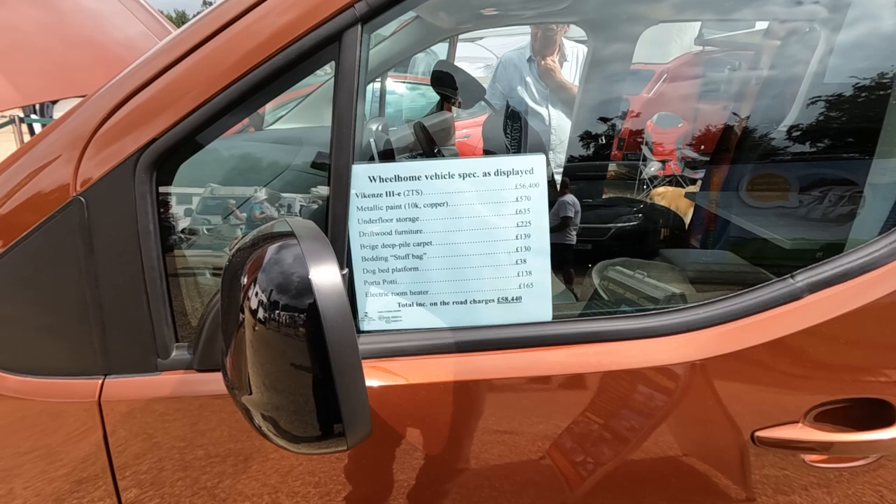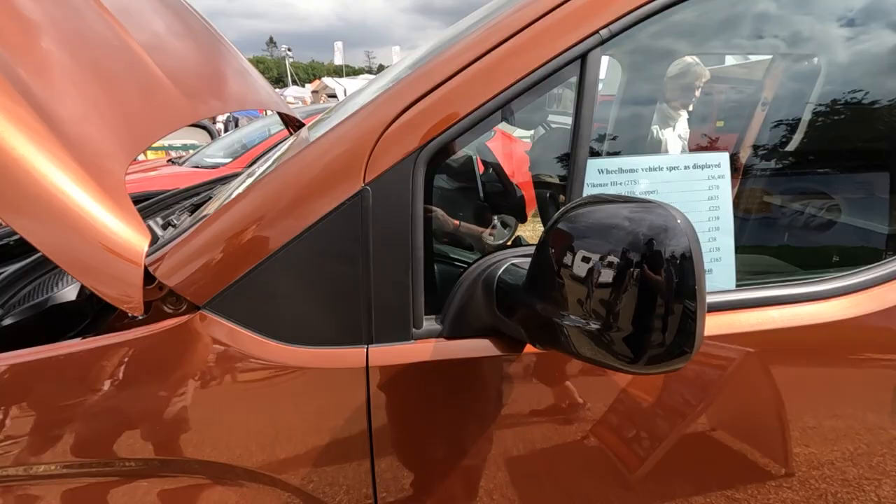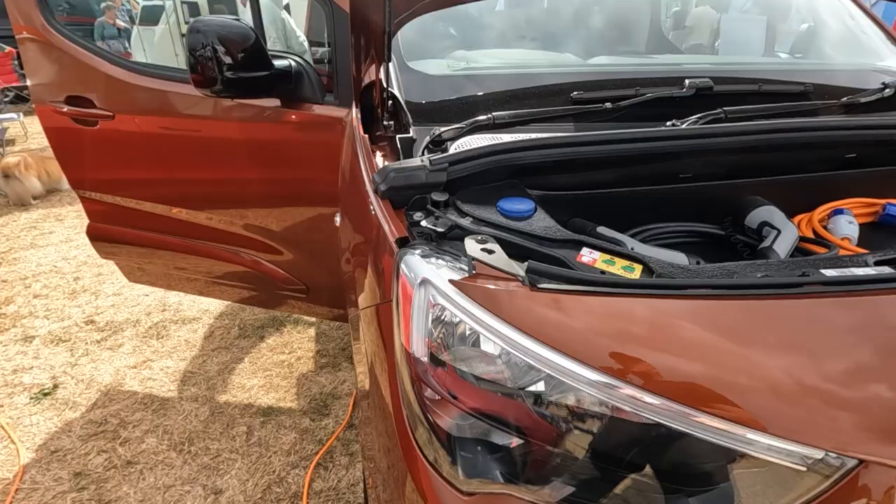So this is an electric vehicle. It's on a Vikenza — if that's how you pronounce it — 56,000 with various extras, so the total is 58,440. Electric cables in the front. Obviously zero emissions.